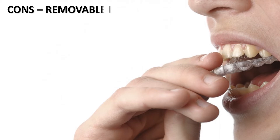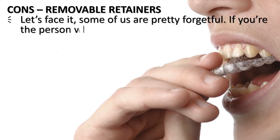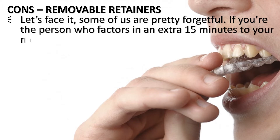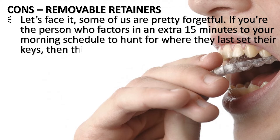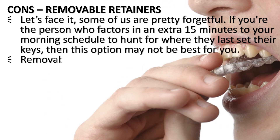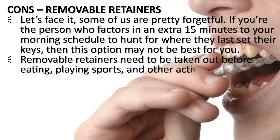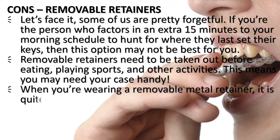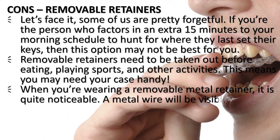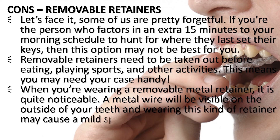Cons of removable retainers: some of us are pretty forgetful. If you're the person who factors in an extra 15 minutes to your morning schedule to hunt for where they last set their keys, then this option may not be best for you. Removable retainers need to be taken out before eating, playing sports, and other activities, meaning you may need your case handy. When wearing a removable metal retainer, it is quite noticeable — a metal wire will be visible on the outside of your teeth and may cause a mild speech impediment while being worn.